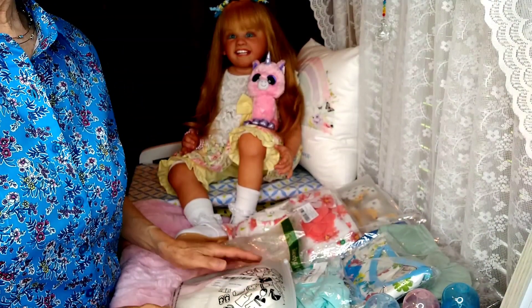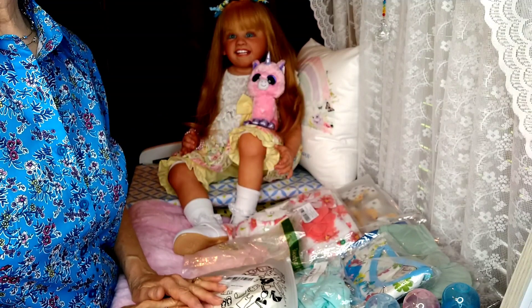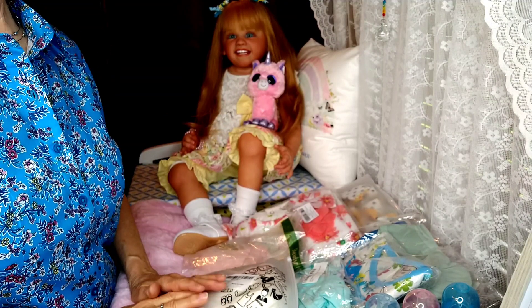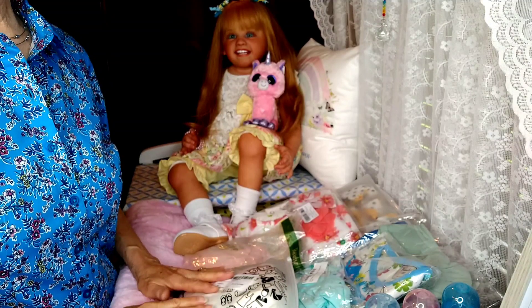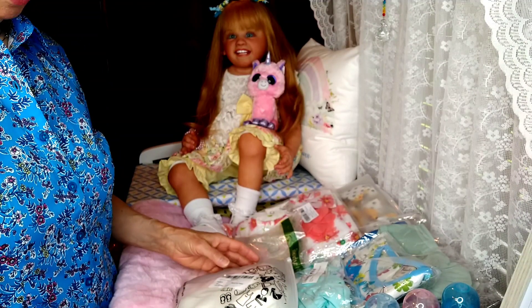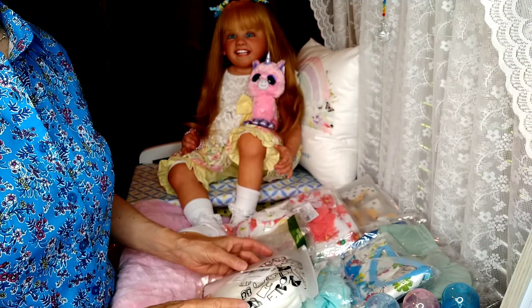Okay, I'm back and I have Kimberly Ann sitting in the background here. She is the Shanty sculpt by Ping Lau and she was reborn by Emma Bennett. So let's go ahead and get started and I'll show you the haul that I got for her.